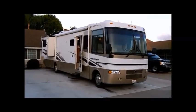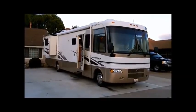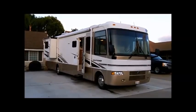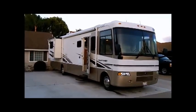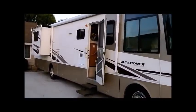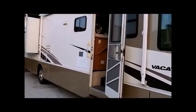This is the beautiful 2002 Holiday Rambler PDL 36-foot with two slide outs and in immaculate condition. As you'll notice there's no oxidation to the paint job and no scratches. It's been perfectly maintained. Let's step inside.